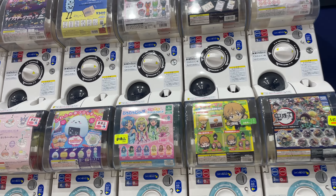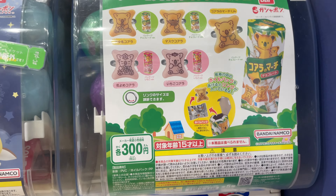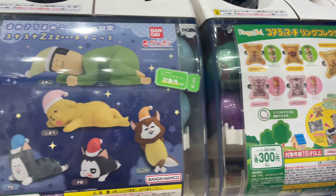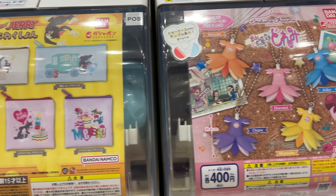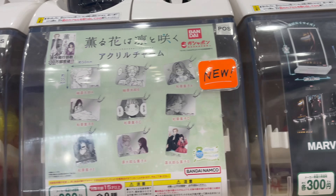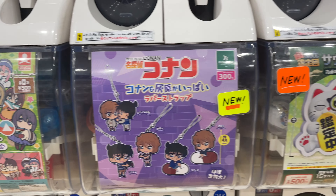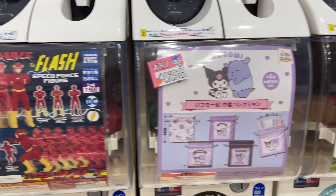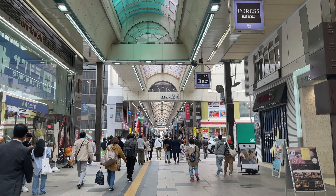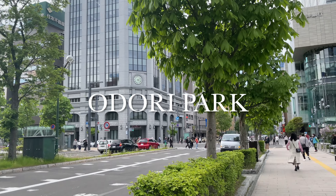I'm in the main downtown area of Sapporo, and you may have noticed that as usual, I've muted the actual audio of my video, so let me show you what it actually sounds like here. It's very noisy, which is why I usually opt for a voiceover in my travel vlogs. Anyway, I'm here in the famous Susukino district, a downtown area. Here you can see the iconic Nika whiskey advertisement, as well as some other interesting sights like Santa and his elves climbing up a building.